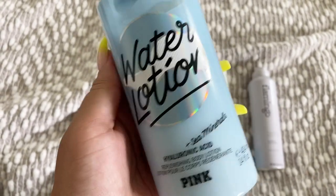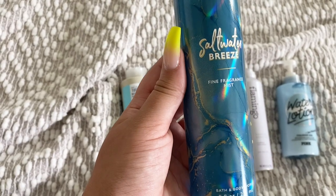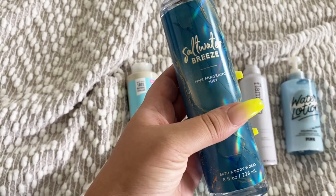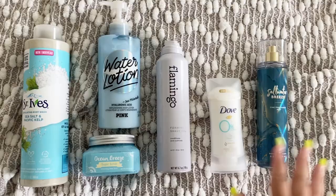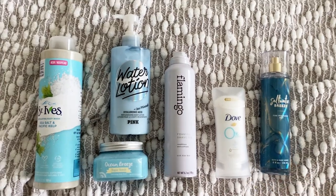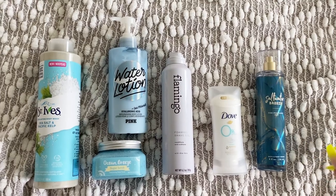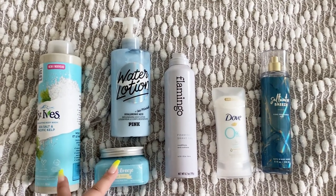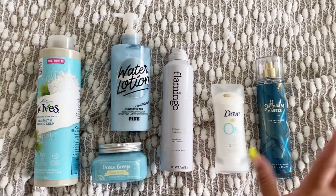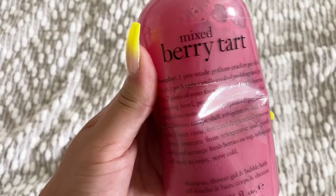To finish it off we're gonna go in with the Saltwater Breeze fine fragrance mist from Bath and Body Works. This one is just absolutely perfect — it's like a little 'day at the beach but you weren't really at the beach' squad. It's perfect for summer, smells so nice and fresh, and it's a pretty strong potent scent. Adding the fragrance mist on top I think just finishes it off perfectly, so I highly recommend this squad.